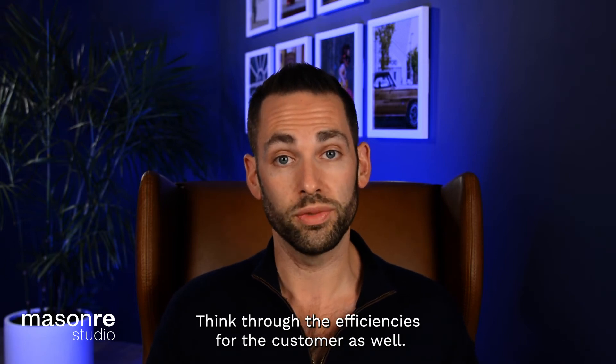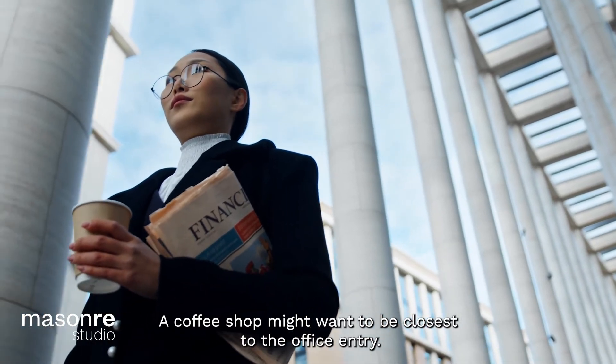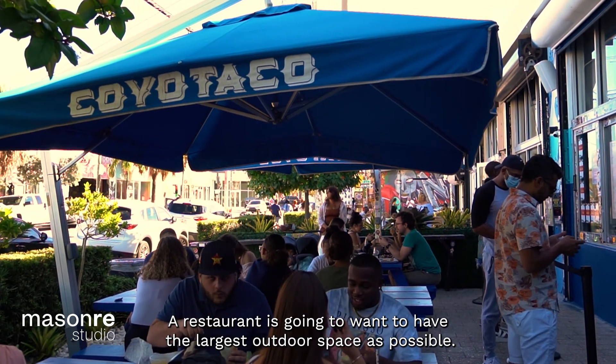Think through the efficiencies for the customer as well. In an office tower, a coffee shop might want to be closest to the office entry. A restaurant is going to want to have the largest outdoor space as possible.